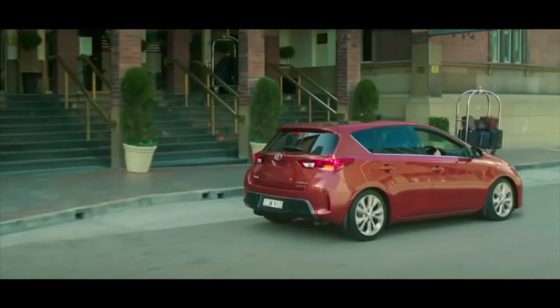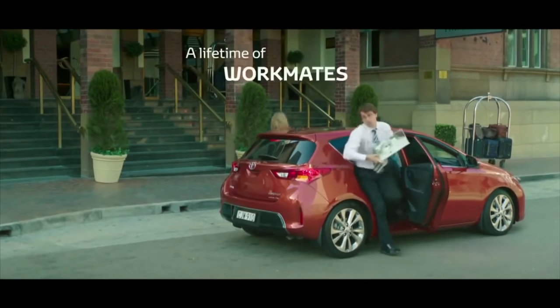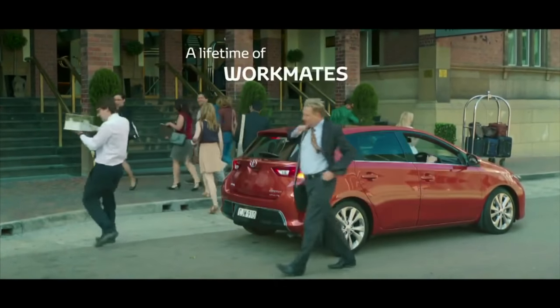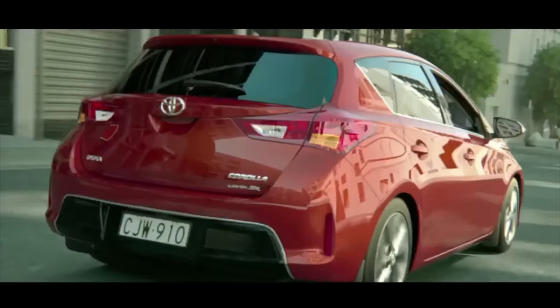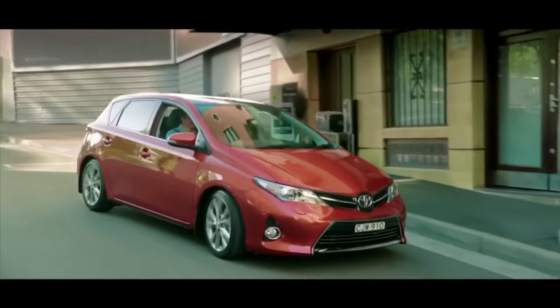Meanwhile, the 10th generation Corolla underwent a design overhaul both inside and out. The focus of this generation was technology, cabin space, and performance. Major visual changes included a new interior design, front grille, and bumpers.